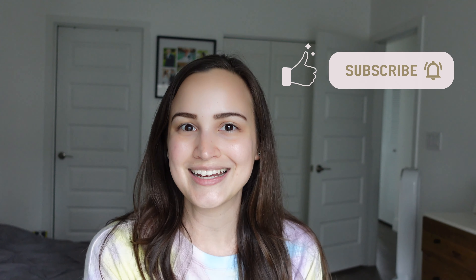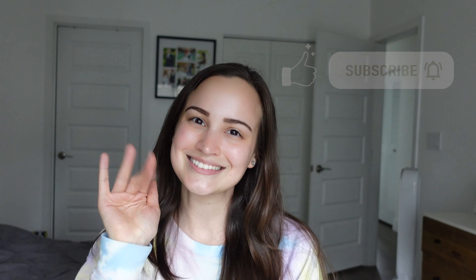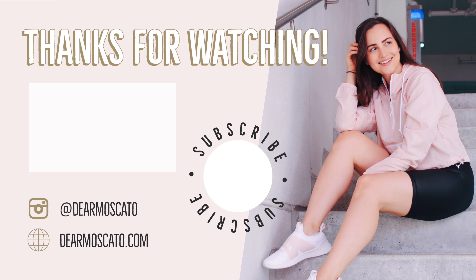Thank you all so much for joining me as I got ready this morning and showed you a little bit about my morning routine. On a weekday I would start working, and on weekends I just focus on the blog and cleaning and catching up on anything I wasn't able to get done during the week. Leave me any comments with anything else you'd like to see, and don't forget to like and subscribe — see you next time!